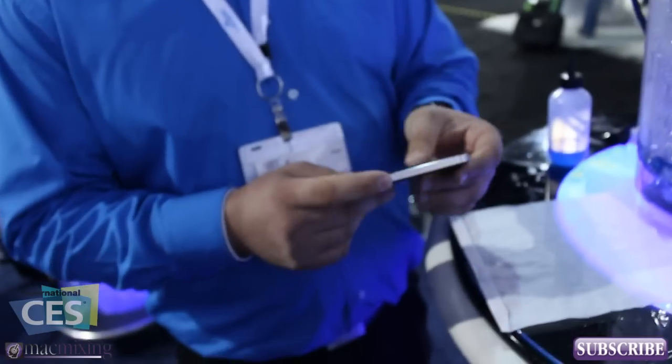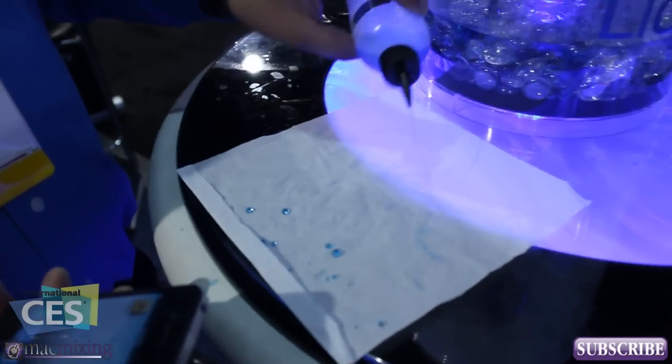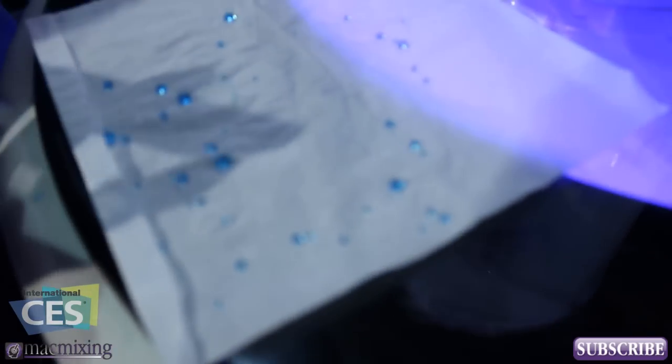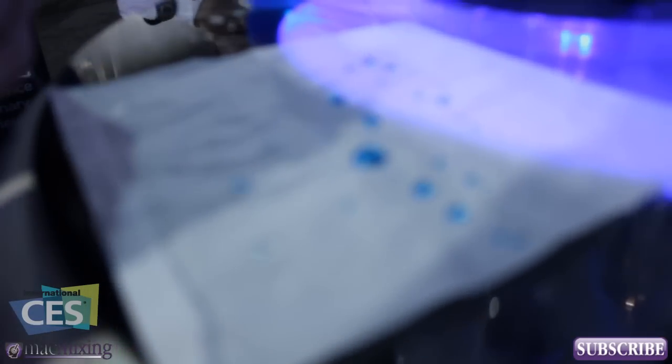This is an iPhone treated with the Liquipel process, as well as this paper towel. This is pretty much the technology that happens — it beads up just like that. It hovers above the surface of the electronics when getting wet, so it doesn't touch the actual board or anything like that.